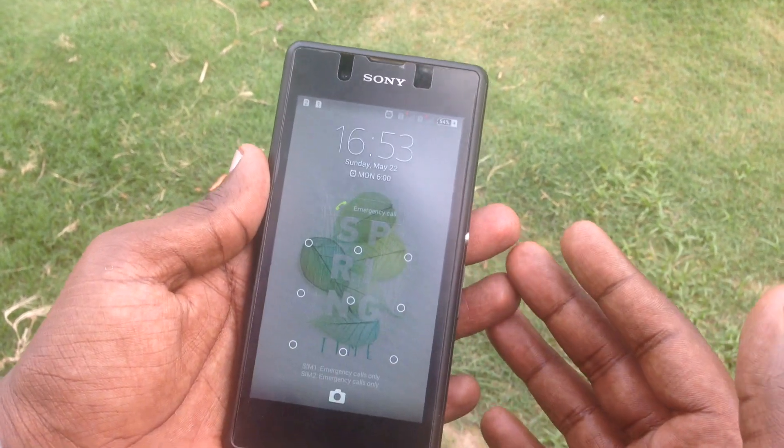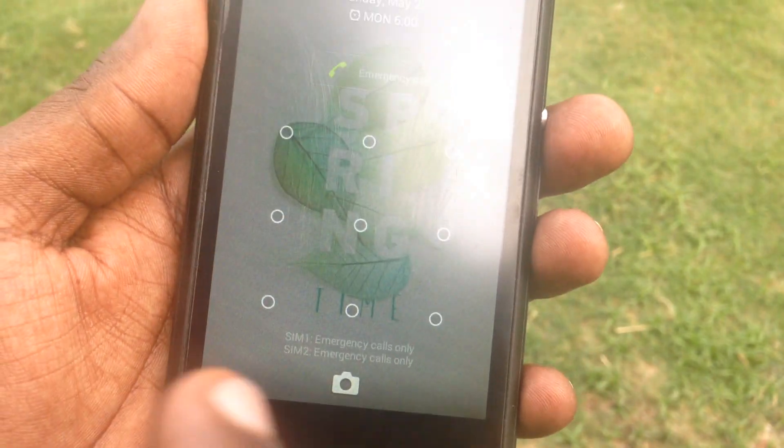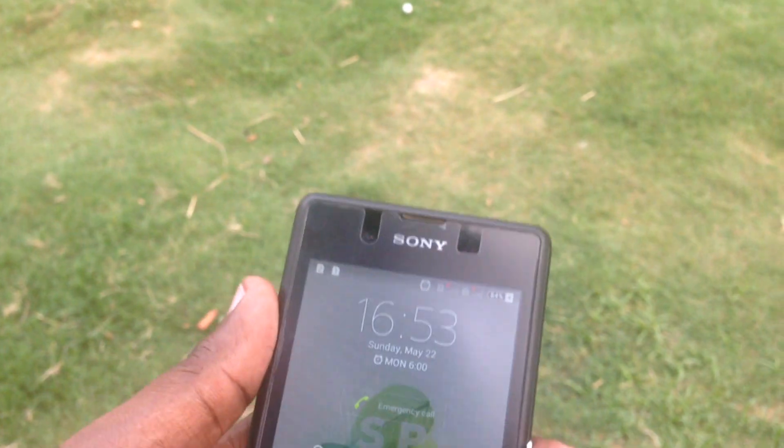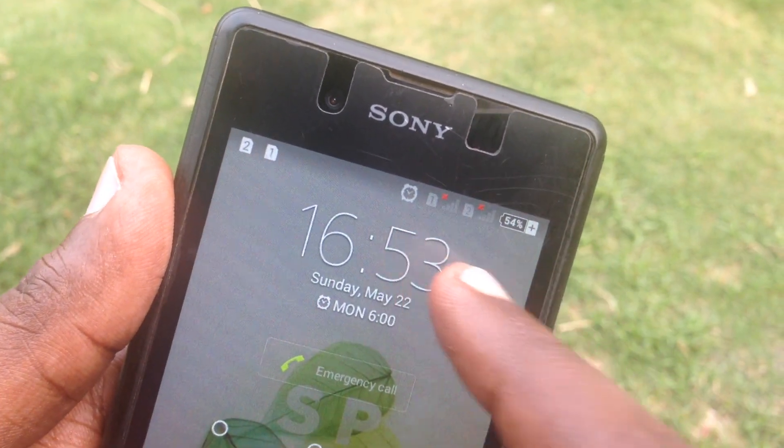Hey guys, what's up. Today I'm going to show you how to fix the no service or emergency call problem in Sony Xperia E3. As you can see, it's not supported network here, so there's no service, no network coverage. Let me show you how to fix that problem.